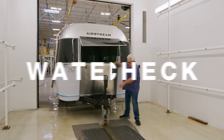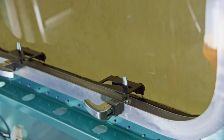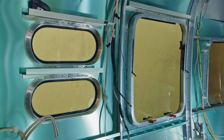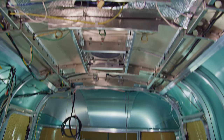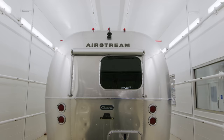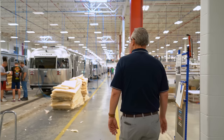Before we send it down the line for insulation, appliances, and furniture, every Airstream undergoes a high-pressure water test. Inside our water check bays, wind and water blast each trailer for about 25 to 30 minutes while a team member inside looks for leaks. On the rare occasion that we find a leak, we send it back for repair and test it again. Some other brands let the customer be the first to test for water leaks — we couldn't stand behind our product unless we did everything in our power to make sure it's 100% ready. The big consequence of this method of production is that while other manufacturers build their trailers from the inside out, at Airstream we build from the outside in. Nothing goes into an Airstream travel trailer until we are sure we have a solid exterior.